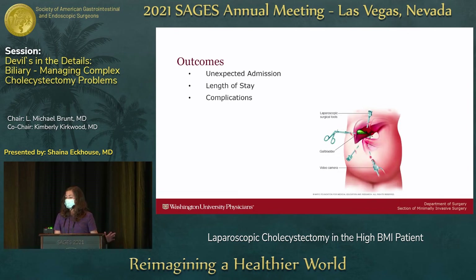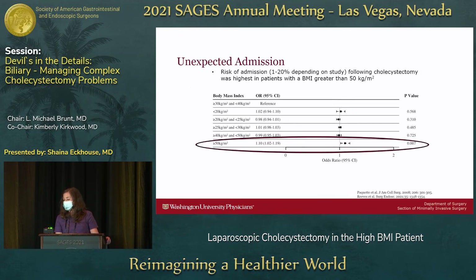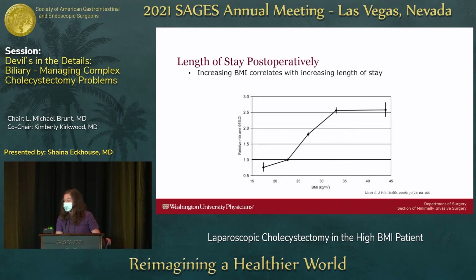Overall outcomes — unexpected admissions, length of stay, and complications — are all considerations I discuss with my patients that differ from those with a BMI under 30. Depending on the study, there is a higher risk of unexpected admission, something to consider especially during the COVID pandemic when inpatient admissions may be limited. There is a significant increased odds ratio for patients with severe or super morbid obesity with a BMI greater than 50, and increased length of stay for each BMI category in one study, corroborated by others.